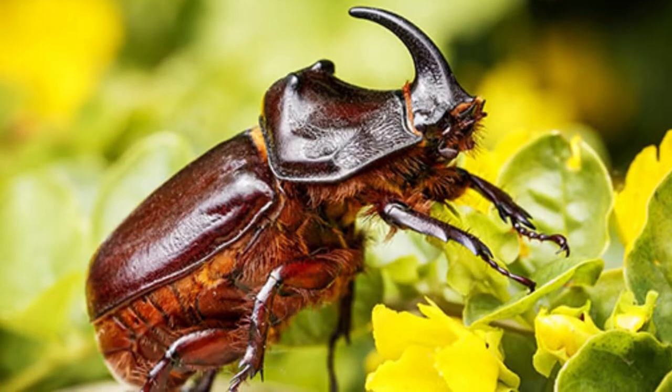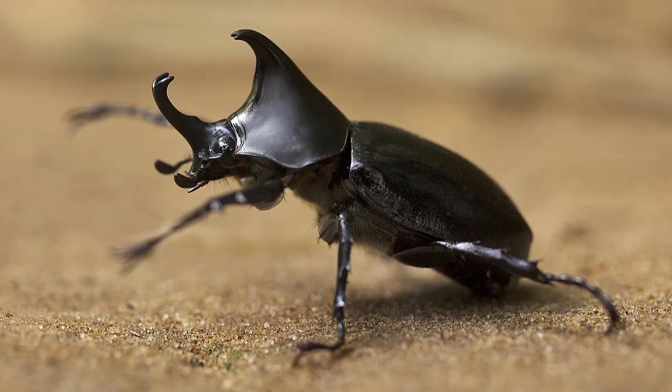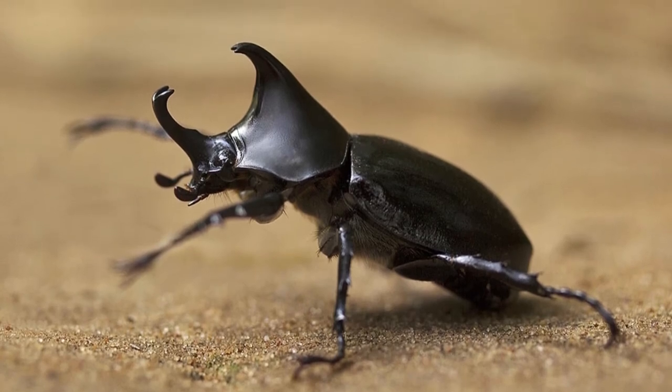Beetles have hard forewings, or elytra, and their mouthparts are made for chewing. The exception to this are the blister beetles, which also have sucking tubes. The mouthparts of bugs are made for sucking and piercing.